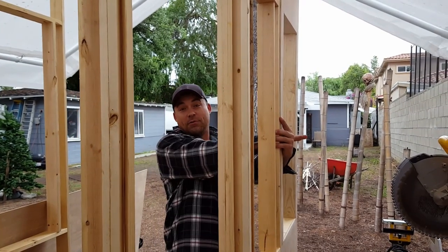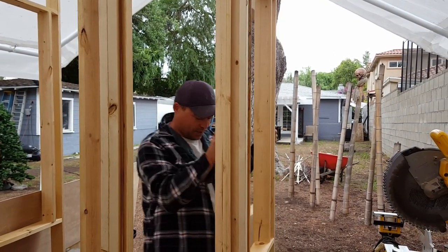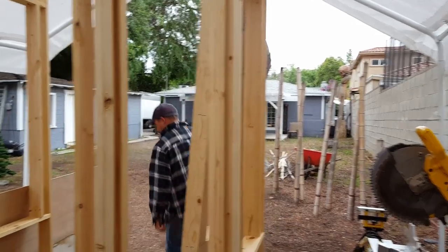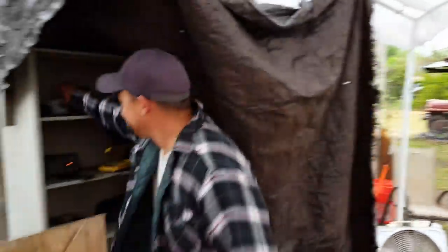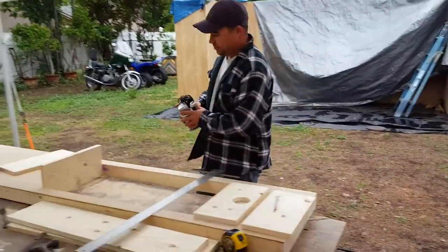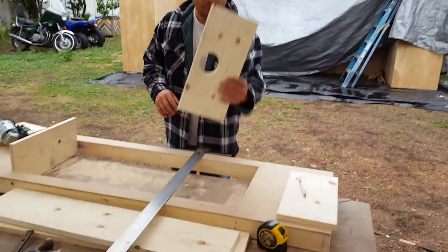So this back one is going to have a shelf instead of a window, and that is what I'm working on over here. We have this shelf and what I did is I cut a hole — it's going to be in the top, and I'm going to have some sides.